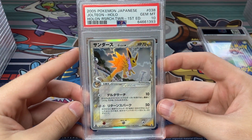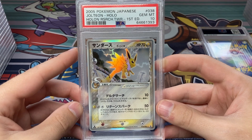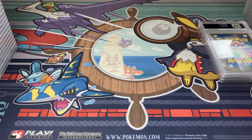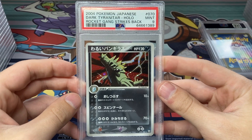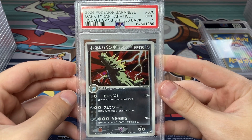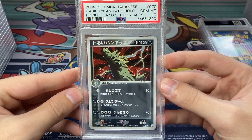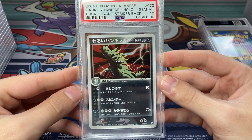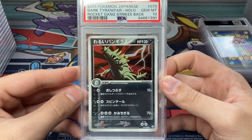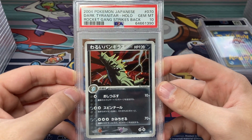Another awesome Delta holo 10 — the Jolteon also from Holon Research Tower, First Edition. Really really nice, super happy about that, another fantastic addition to the Delta Species collection. Got another Dark Tyranitar holo — I sent off three of these, so we got another 9. But thankfully we did get one PSA 10 on these Dark Tyranitar holographics. That's really all I want — just give me one 10. That's why I sometimes send off three copies of these cards because you never know. The holo pattern on this card is just mind-blowing.